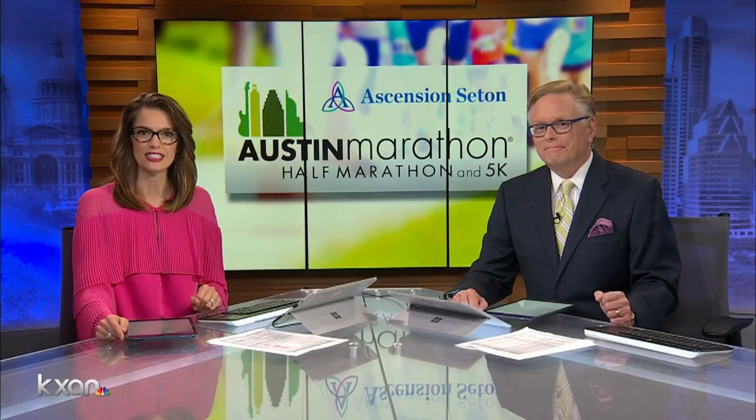KEXAN is a proud sponsor of the Austin Marathon. On Sunday, runners will lace up their shoes and take over the city streets, and our Chris Davares shows us the shoes you choose to wear could make all the difference.